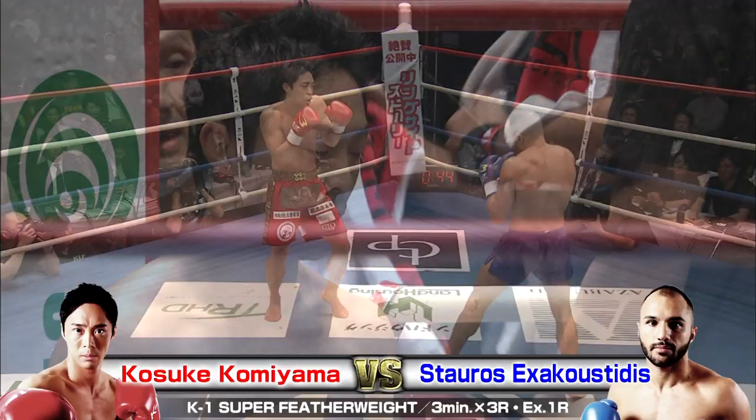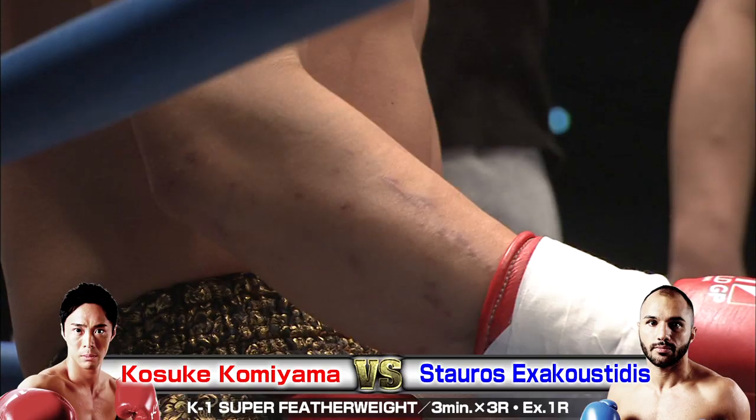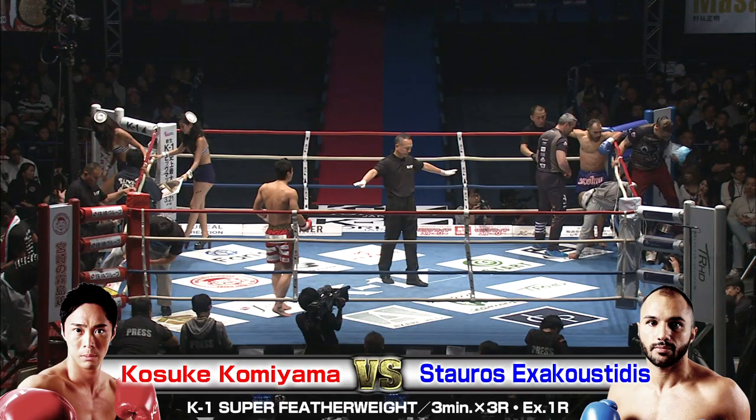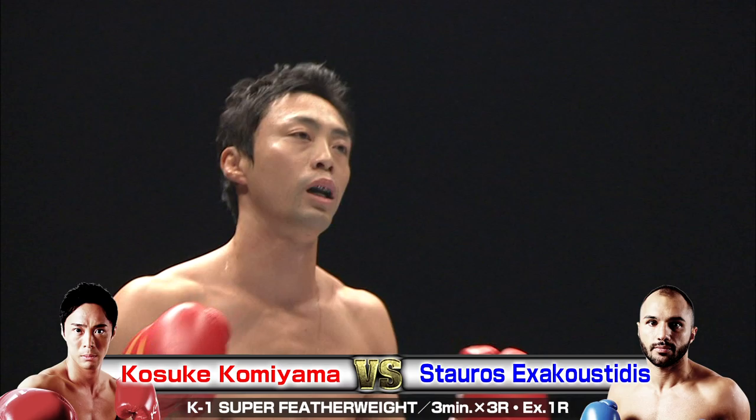I don't know exactly what Stauros can do. Maybe try to cut him off in the corner, but that would be so tough because Kosuke is just going around and around. Sometimes when you get a guy like Komiyama, you got to go berserk mode a little bit — load your weight on your back foot and then sort of run into a few shots, knowing you're going to absorb something on the way in. But it's worth it if you can drive your opponent into the corner momentarily and then let your hands go. You're going to have to go berserk mode for a little while here.